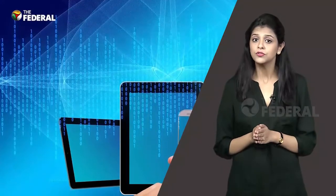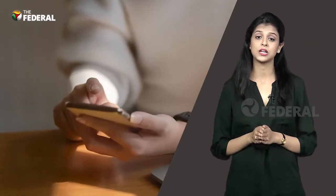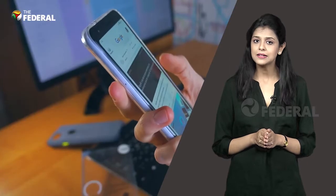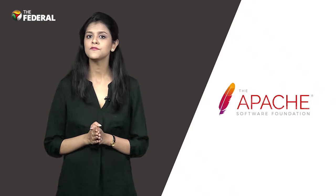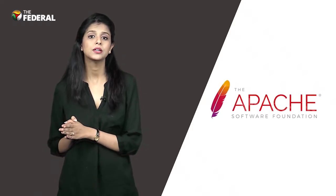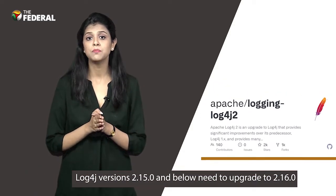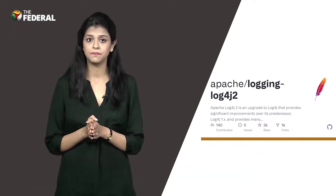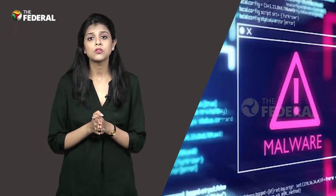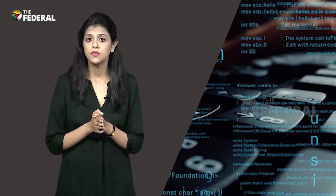Experts are also of the view that successful exploitation of this vulnerability could lead to addition or modification of data. Besides stealing data, hackers can also install spyware or ransomware onto unsuspecting networks. Apache Foundation, which maintains the Log4j library, has recommended that all customers on Log4j versions 2.15.0 and below need to upgrade to 2.16.0 as quickly as possible. Cybersecurity companies and Java are already releasing patches to fix the vulnerability, and network administrators will have to update to the latest patches to avoid being exploited.